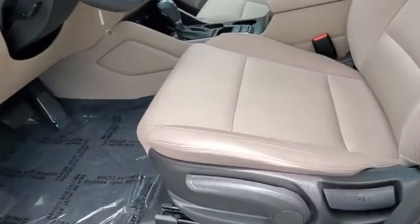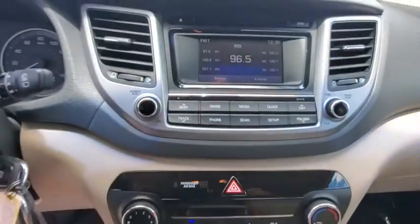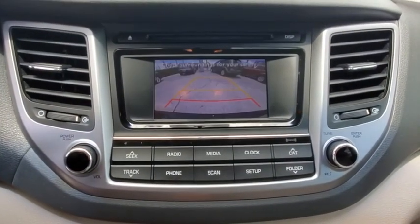Power windows, overhead console, tachometer, brake assist, panic alarm, remote keyless entry, rear window wiper, driver vanity mirror, front reading lamps.